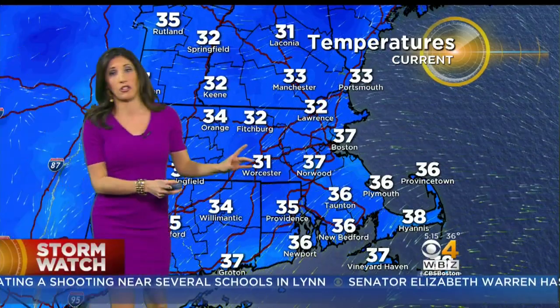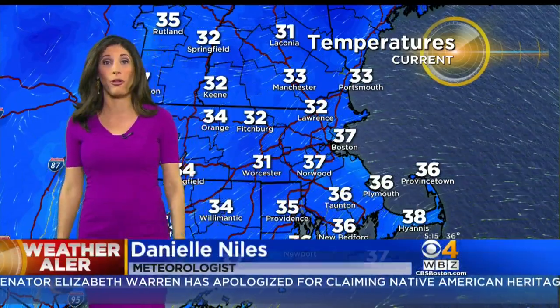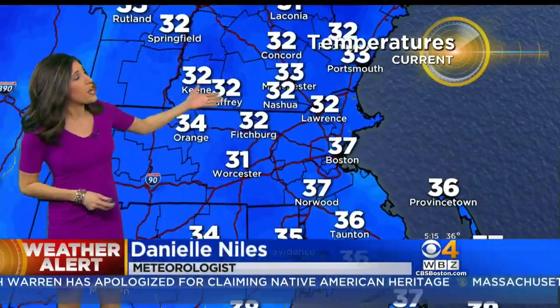The key this morning is to watch the temperature closely. Look at Boston — we're at 37, no problems with icing. Same in Norwood, same for the South Shore and Cape where we're 35 to 40 degrees this morning. But zoom in north and west of town, and that's where we've got a little bit of an issue.